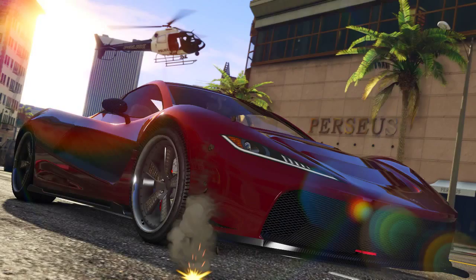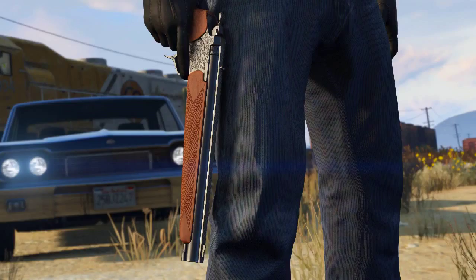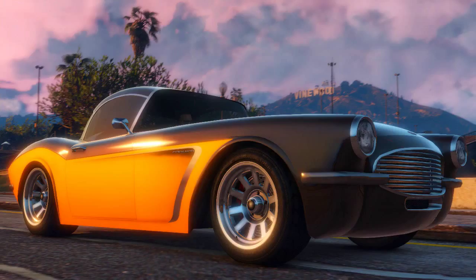We're also going to be getting the return of the Independence Day DLC special for anyone who missed the items previously. They're going to be returning to GTA Online even cheaper than before — and yes, including the fireworks rocket launcher.